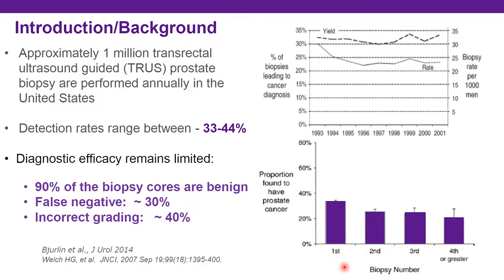As shown in this chart from Bierlin et al., as you repeat biopsies, cancer detection rate does not necessarily improve. This is a well-known, well-documented phenomenon and has been an issue with prostate cancer diagnostic strategies for many years. The introduction of multi-parametric MRI into the diagnostic pathway has been shown to increase detection of clinically significant disease and decrease detection of lower grade prostate cancer.